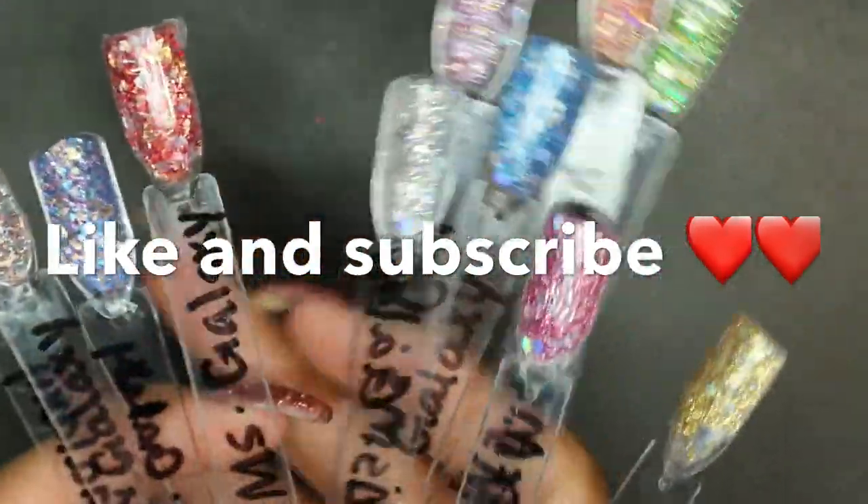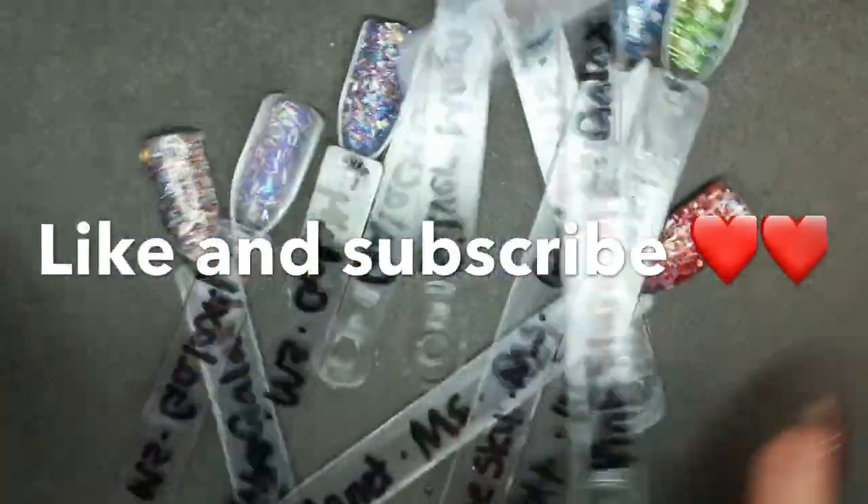Well, don't forget to like and subscribe, and thanks for watching. Bye!